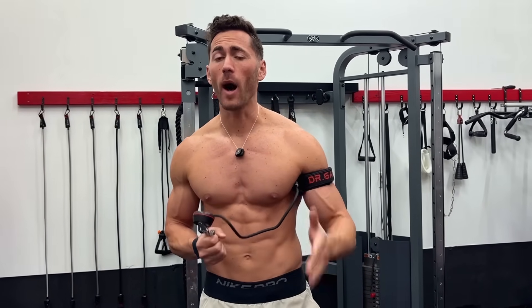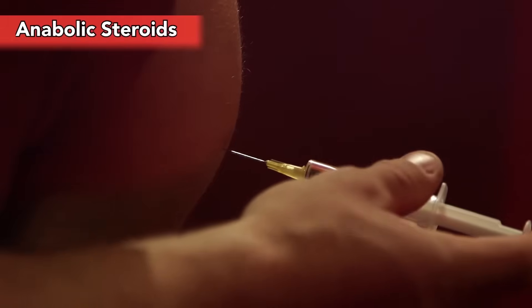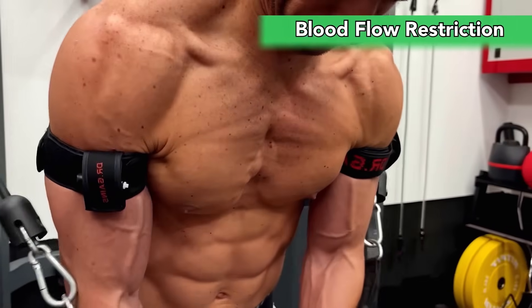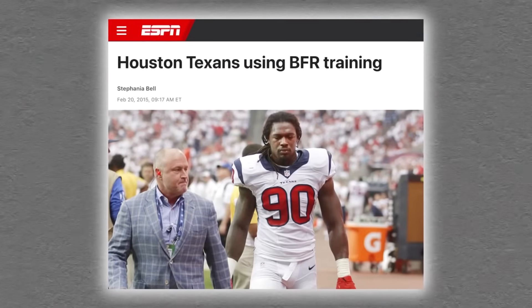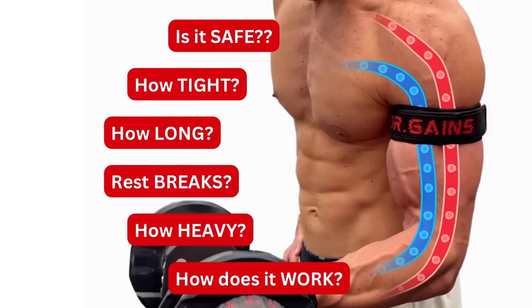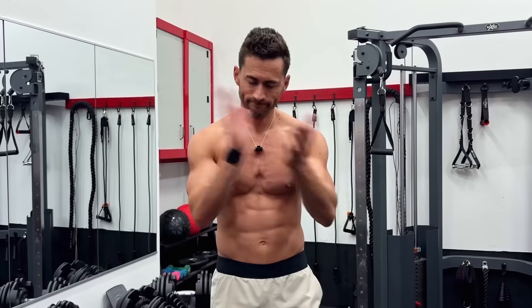There are thousands of different ways that you can optimize your training, but only two things in this world completely break the normal rules of muscle growth. Steroids, which are illegal, have nasty side effects, and damage multiple organ systems. And blood flow restriction training, which has no negative side effects and actually benefits multiple other body systems. There's a reason why nearly all pro sports teams now have their athletes use BFR.